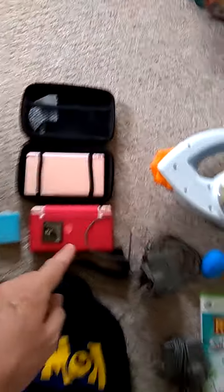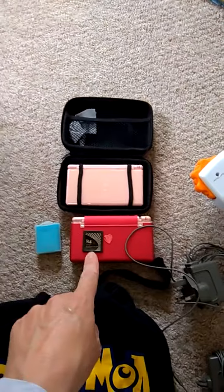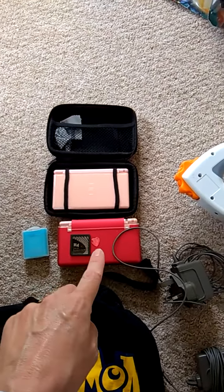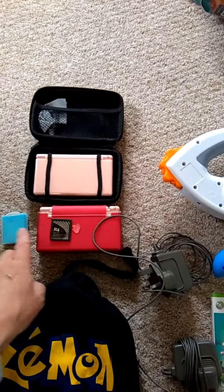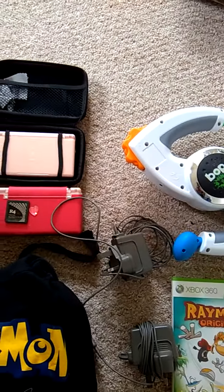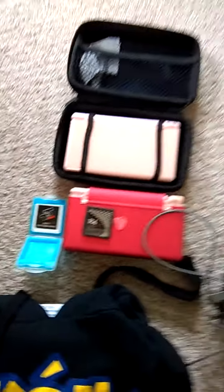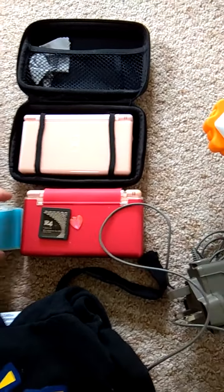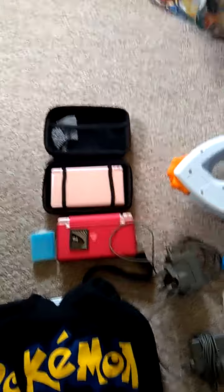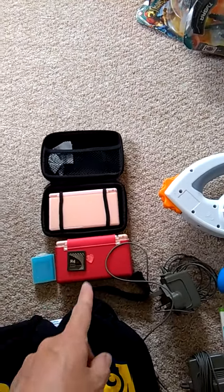Over here we've got a couple of DS's, and as you can see they all come with their chargers. That one works fine but it's got a broken hinge as you can see. It comes with an R4 game bundle and another — I think it's a DS boot card or something. That's been tested, it works fine. I also tested it in the other console and it does work in any console. So I'm going to move that one on.